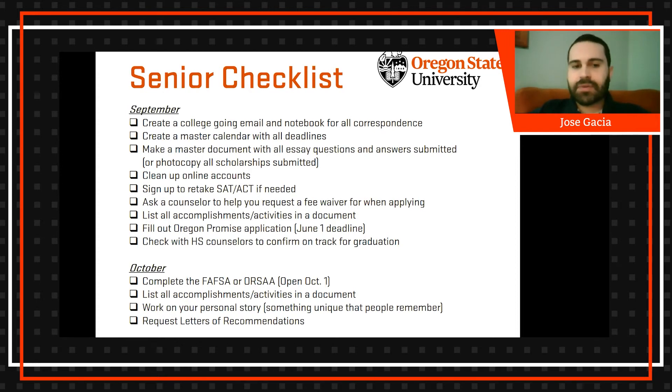Even though some colleges will no longer require the SAT or ACT, if the student can still take it, it may still be in their benefit to have those scores on hand in case they want to apply to a scholarship that requires it.